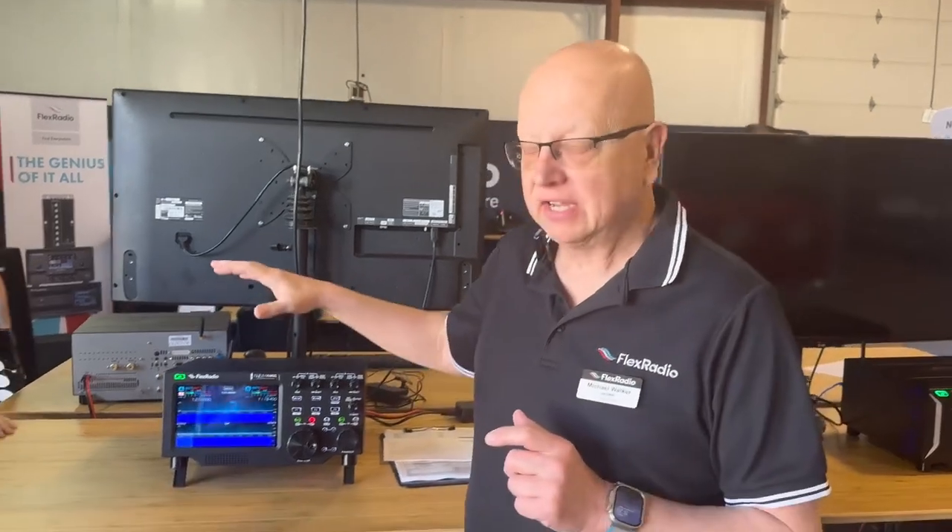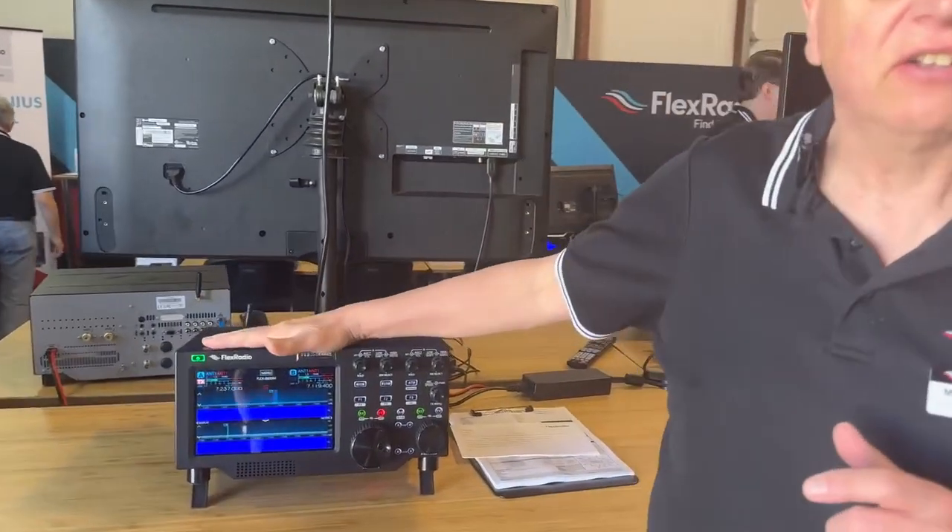Good morning guys, it's Sunday morning at Xenia and we're going to redo this recording while it's quiet here for a moment. I want to have a look at the changes — what are the biggest changes between the 6000 series and the 8000 series? Right here we have an 8600, looks like a 6600, but it's an 8600.